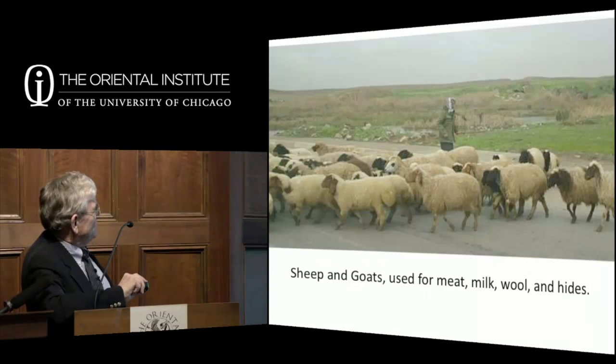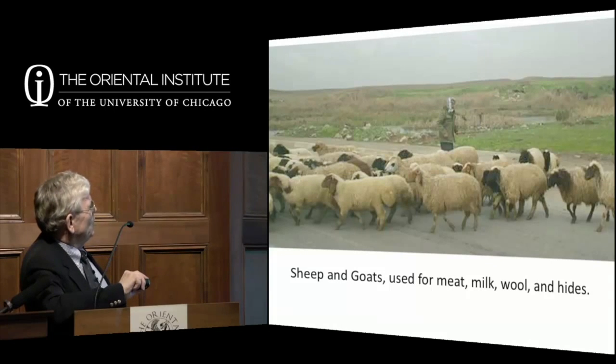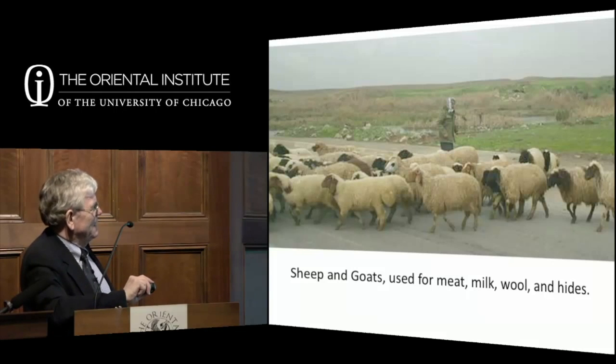There are also many sheep and goats in Iraq, both north and south, one of the major parts of the economy. It was also one of the major parts of the ancient economy—especially the wool would be turned into textiles, which were sold as the main economic basis of ancient Mesopotamia.